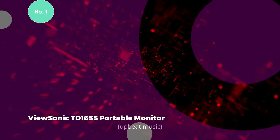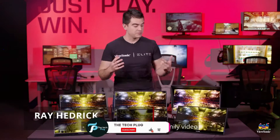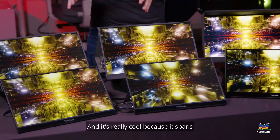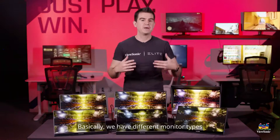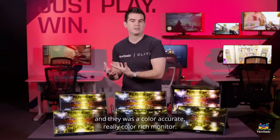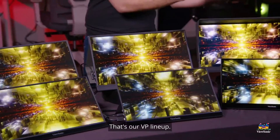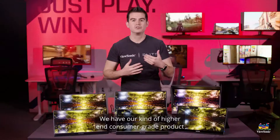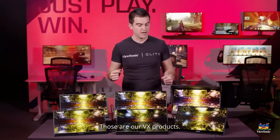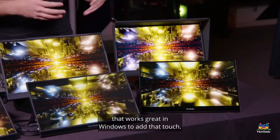The ViewSonic TD 1655 is a 15.6-inch portable touchscreen display designed for enhanced on-the-go productivity. Ideal for business travelers, remote workers, and digital nomads, it serves as a supplementary touchscreen for laptops or tablets, offering versatility for tasks like watching movies or casual gaming through HDMI or USB-C connections. Featuring an anti-glare screen and Full HD 1080p resolution, the TD 1655 provides a clear viewing experience. With USB Type-C connectivity for fast data, audio, and video transfer, along with 60W charging over a single cable, the TD 1655 minimizes cable clutter.